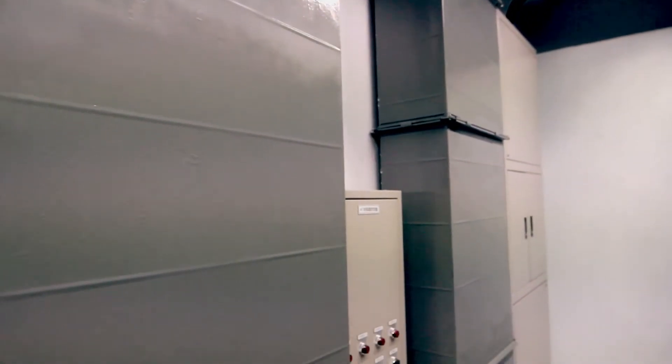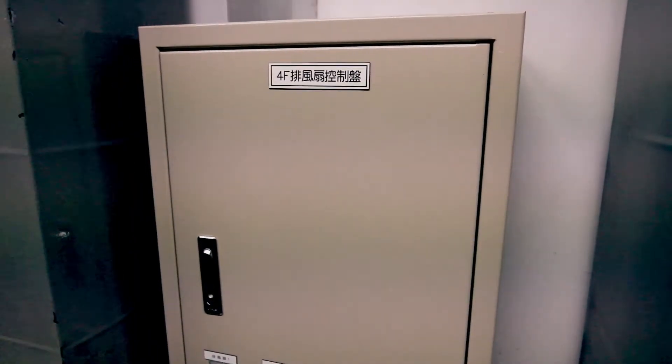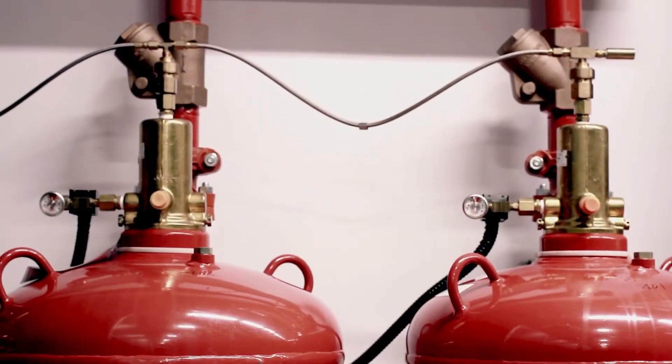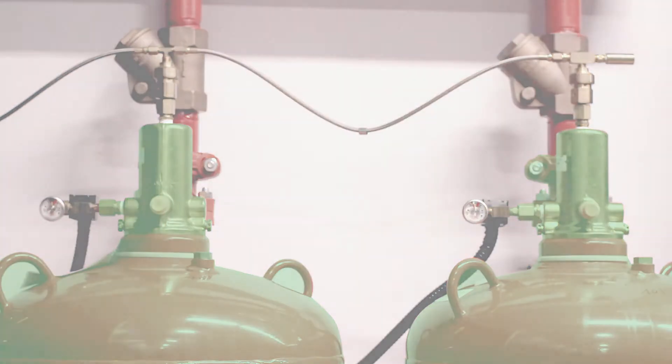A 500-millimeter raised floor is designed to meet the data center's heat dissipation and stability requirements. VESDA early fire detection and dual FM-200 dry fire suppression systems help to protect our data center from the threat of fire.